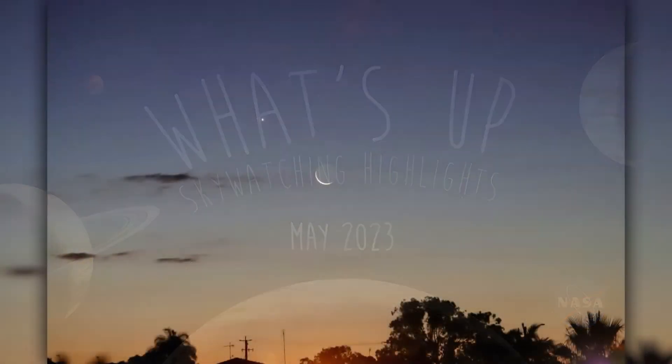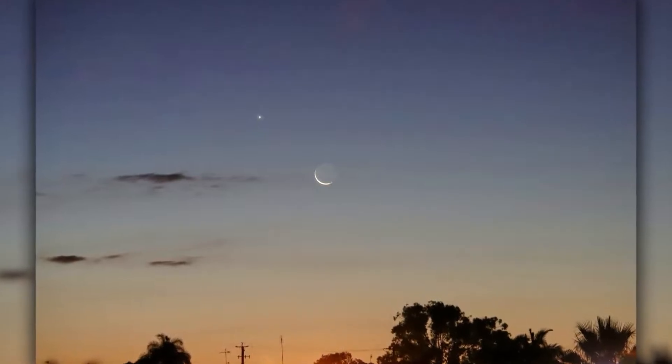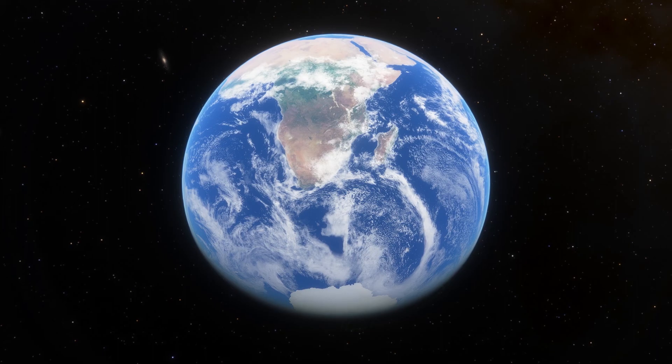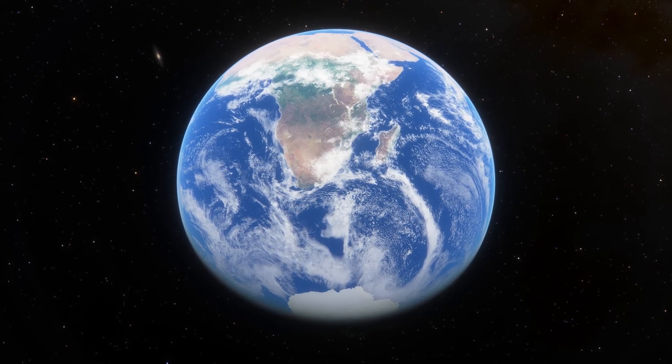What's up for May? Planets strike a pose with the Moon. We reach peak Venus. And what's different about the skies of the Southern Hemisphere?